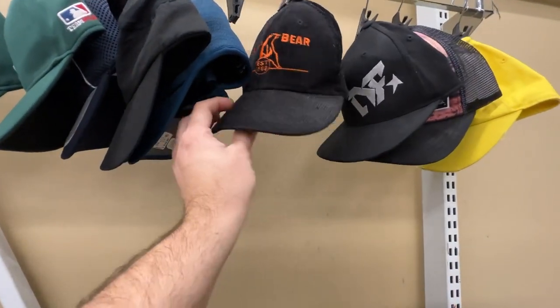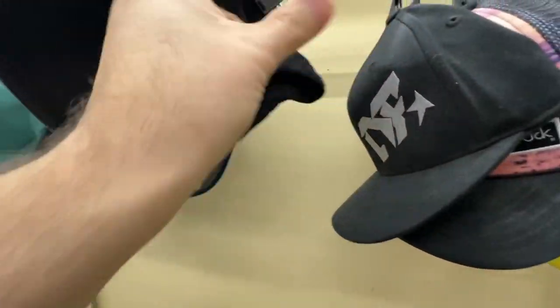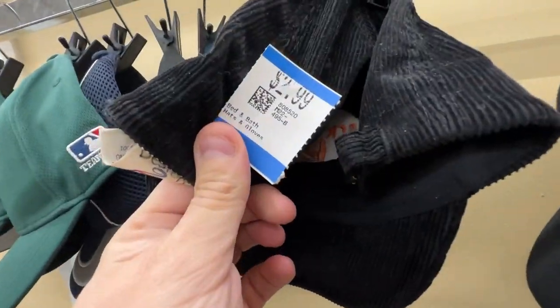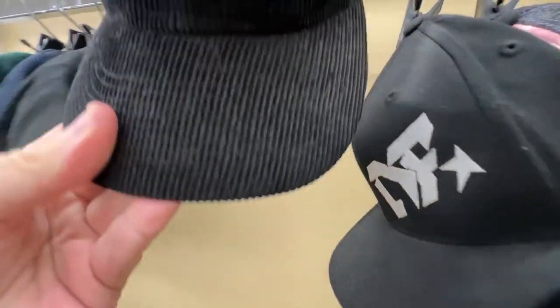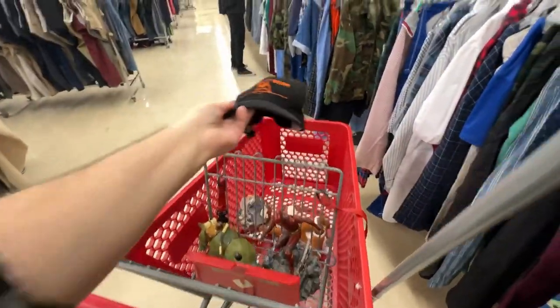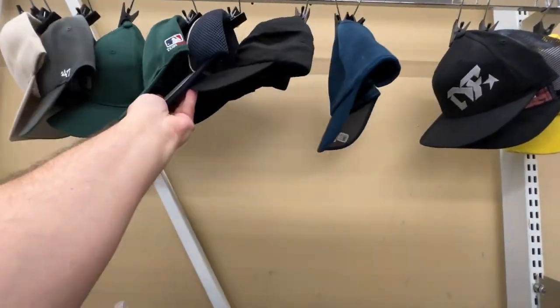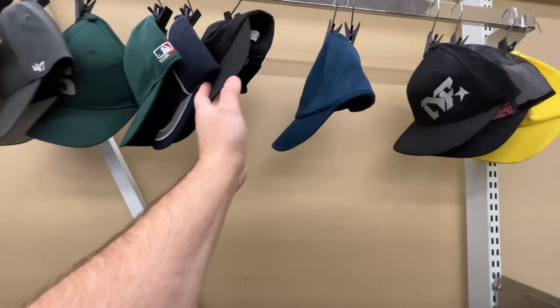This vintage corduroy hat caught my eye, and then I saw the tag - Vintage Auto. That's a great tag to look out for. It was $2.99, so it'll cost me a little over $2. It's a Big Bear logo with a decent look. I'm going to pick it up - that's like maybe a $10 to $20 hat on eBay, and at that price on a corduroy vintage auto hat, I'll take the chance.